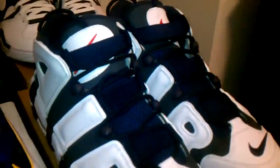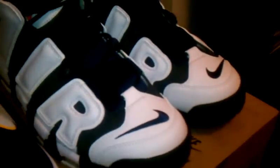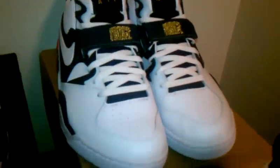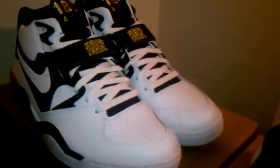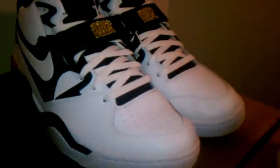You got your Air More Uptempos, also known as the Pippins. One of the best colorways I've seen, other than the original black. And you got your Barkley Air Force 180s — really a classic shoe.